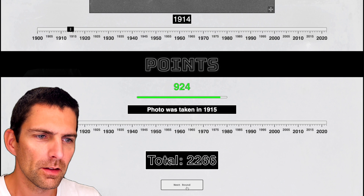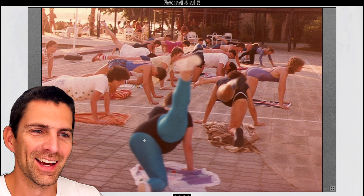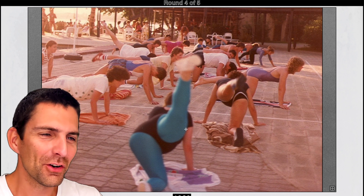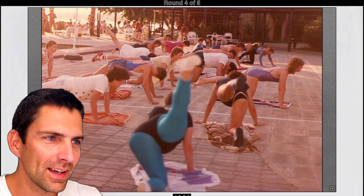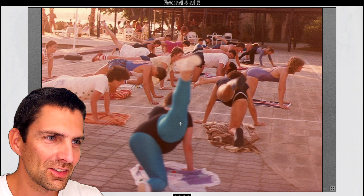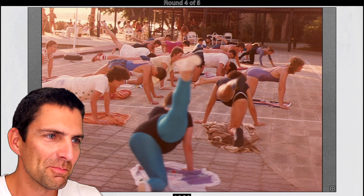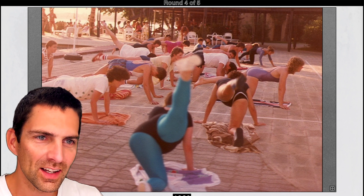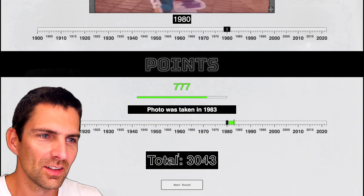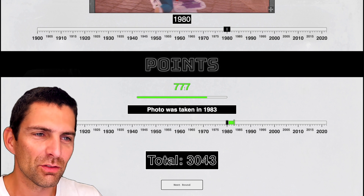I should be able to beat my high score. Next round. We have a bunch of people doing gymnastic acrobatics. This angle is quite something. This looks like it could be maybe like LA — some Americans doing gymnastics. I think this is early 80s or end of the 70s, especially since we have a color photograph. The hair, the haircut — looks like it's the early 80s. Let me go for 1980. It was 1983 — yes, that was early 80s. 3,000 points in total so far. 777 points for being just three years away.